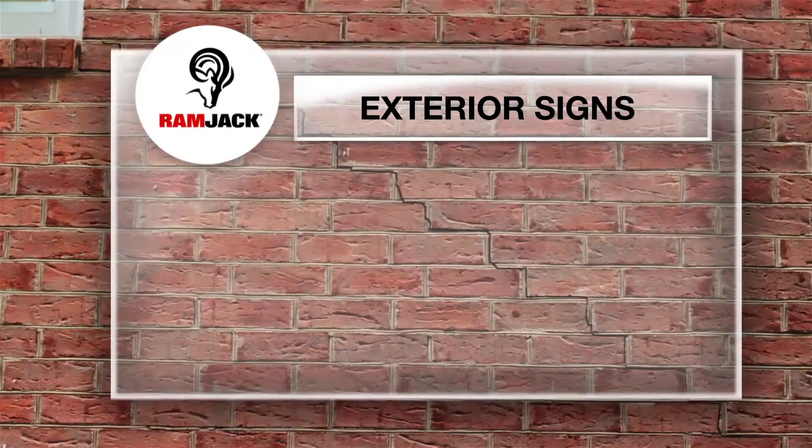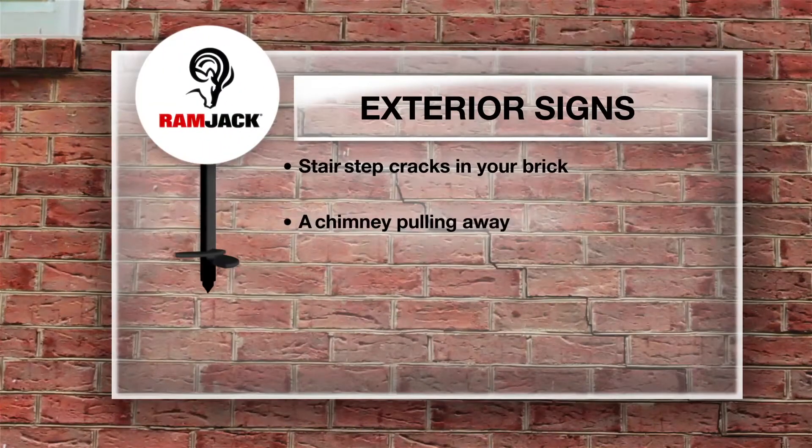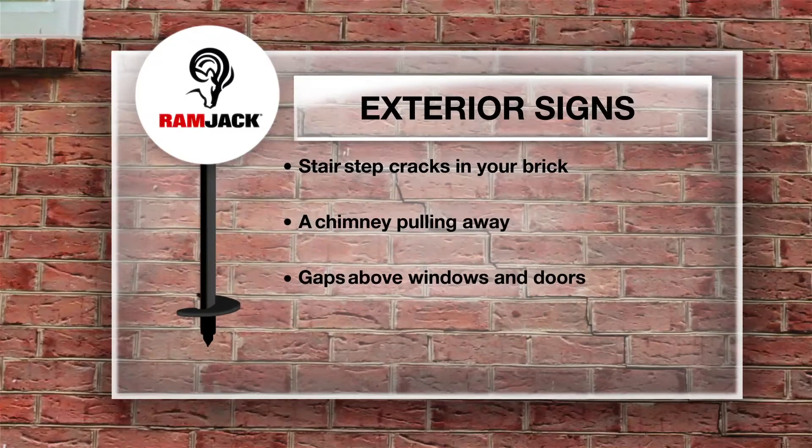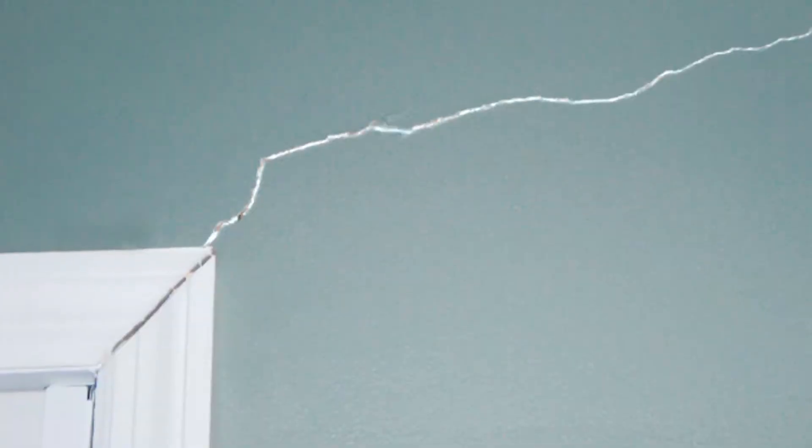Some signs on the exterior of your home include stair-step cracks in your brick, a chimney pulling away, gaps around windows and doors, or you may even notice gaps about or around your garage door.